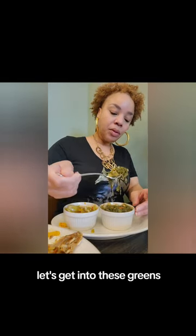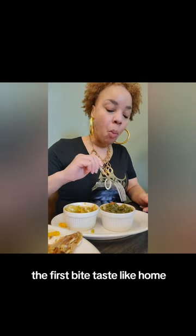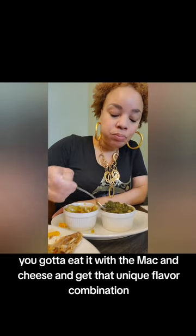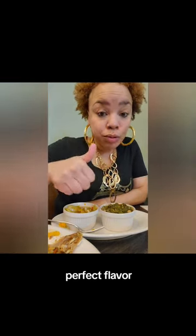Let's get into these greens. I've never had greens with smoked salmon. The first bite tastes like home. These greens were delicious. The test is you got to eat them with the mac and cheese and get that unique flavor combination — they did not disappoint. Perfect texture, perfect flavor.